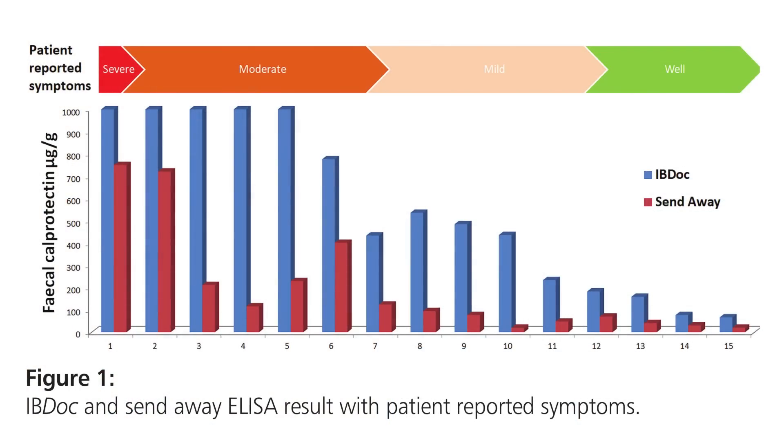As you can see from the results, the graph shows a correlation along the line between the calprotectin results received by the IBD-OC and how the patients were feeling at the time. Their symptoms are represented along the top, and you can see there's a real correlation between the calprotectin results and the disease severity of the patient as reported by the patient.